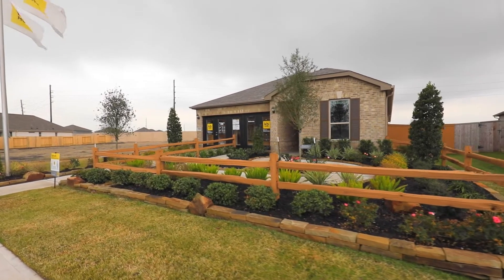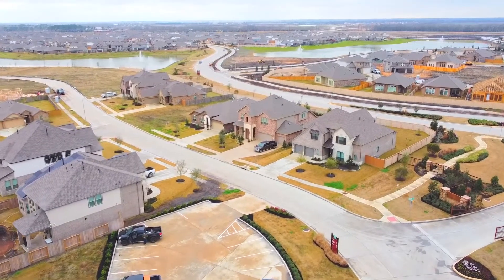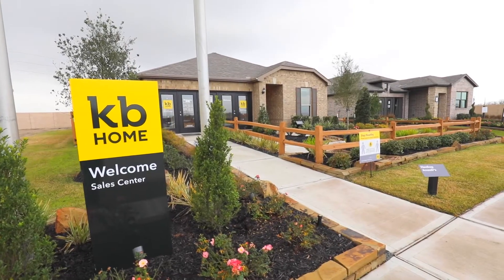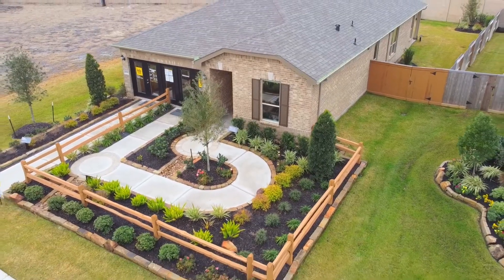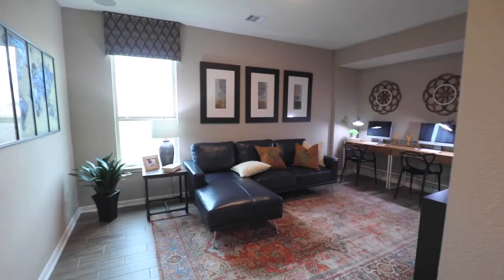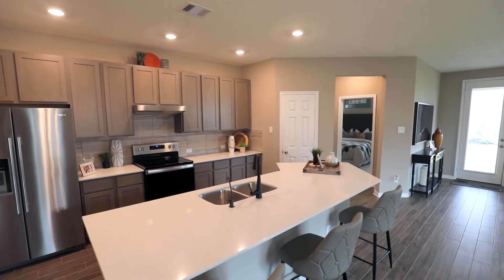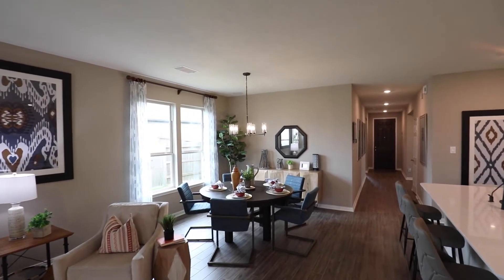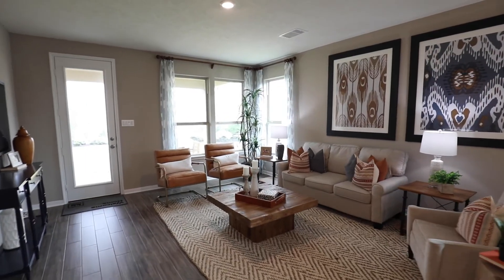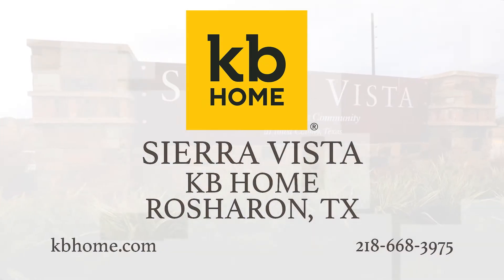What happens when a world-class home builder and a world-class developer gets together? You get KB Home at Sierra Vista in Iowa Colony. This great location with easy access to Highway 6, 288, and the Beltway features one-of-a-kind amenities like pools, splash pads, and walking trails. KB Home offers multiple floor plans, great pricing, and a design center to personalize your home. Visit KB Home at Sierra Vista today.